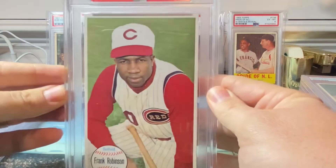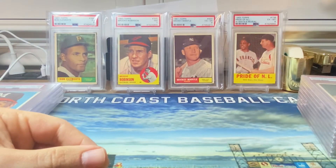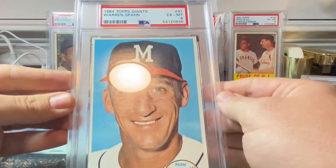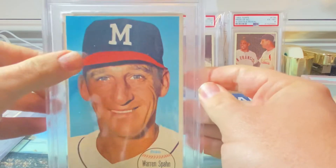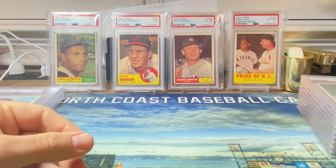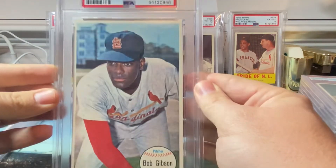We also got Mr. Frank Robinson, and the next card came back in an excellent mint six. Next up we have Mr. Bob Gibson in an excellent mint six as well.